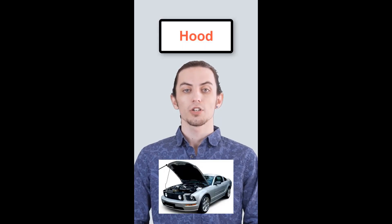British English vs. American English. Let's see how many you get correct. In American English, they say hood. In British English, it's bonnet.